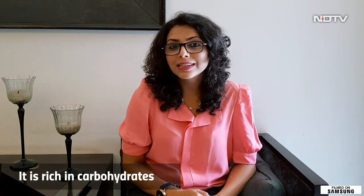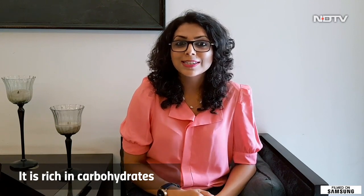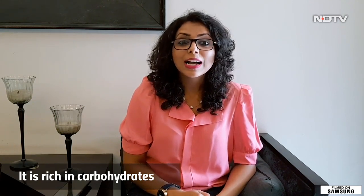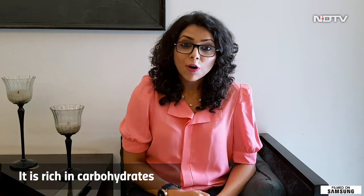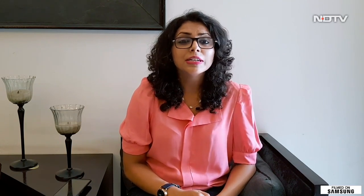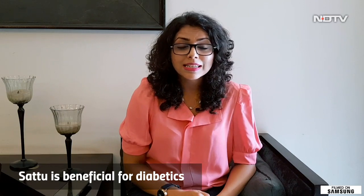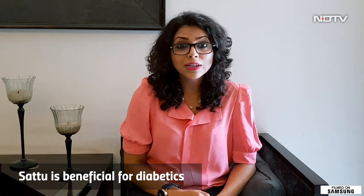Sattu is also rich in carbohydrates, so for those who are thinking it's carb free, no it's not. But that's what makes it so special. Sattu has carbohydrates in the form of complex carbohydrates. Complex carbohydrates get released in your body slowly and give energy slowly, keeping you full for a prolonged time. That's what makes it perfect for diabetes — people suffering from diabetes can easily have Sattu in their diet without worrying about their sugar levels spiking.